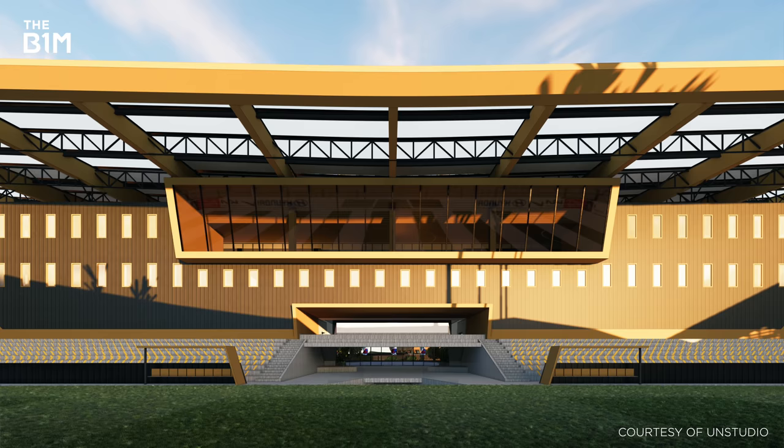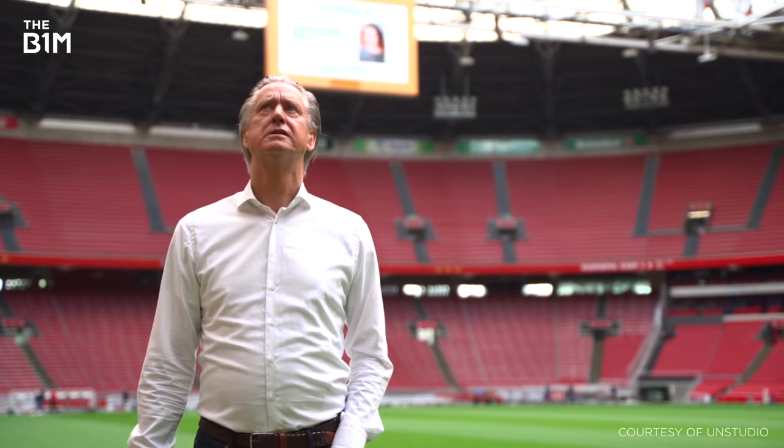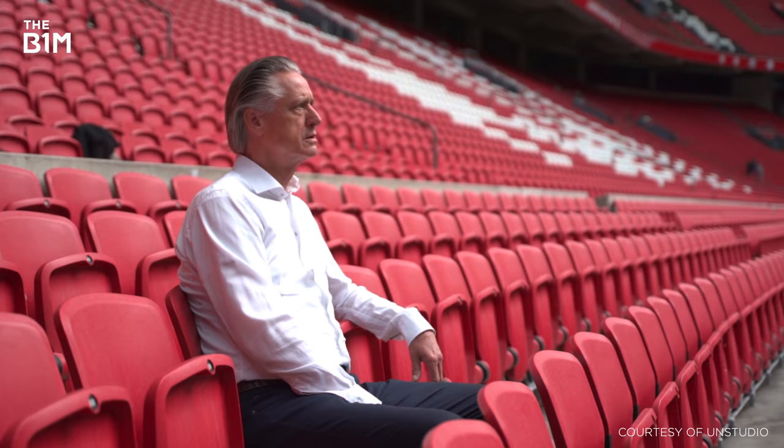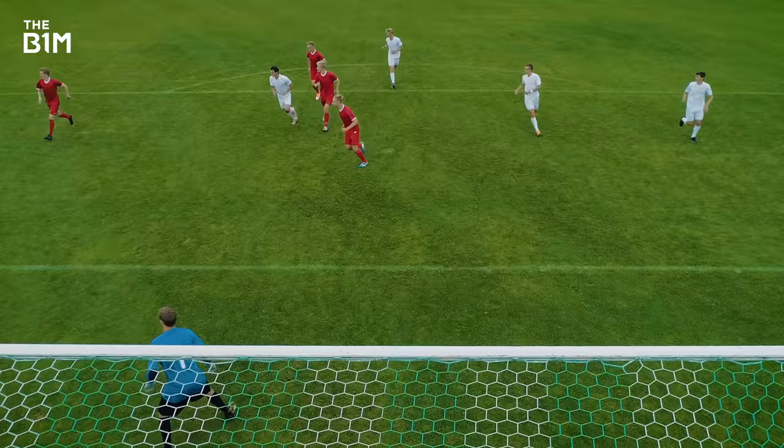The design of these new stadiums was informed by experts at top international football clubs like this one. In the world of football, the Johan Cruyff Arena is a pretty big deal, and UN Studio worked directly with the stadium's team to learn from their decades of experience. "Football is like religion. People want to be here, they want to share their emotion. These are not just football players anymore — they are heroes."